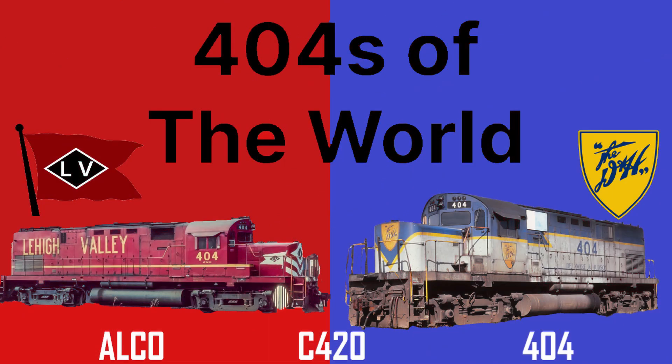Hello everyone, and welcome to 404s of the World, a spin-off series of Remarkable Engines where I briefly covered a history of an engine numbered 404 in 4 minutes and 4 seconds. This episode will feature an engine that retained its number on both northeastern roads it ran on — the Lehigh Valley and Delaware and Hudson.